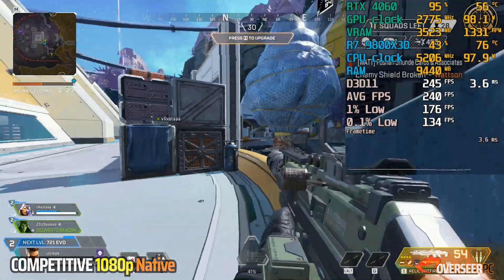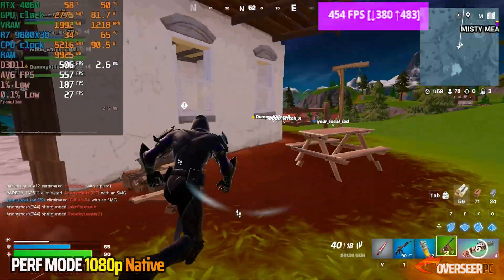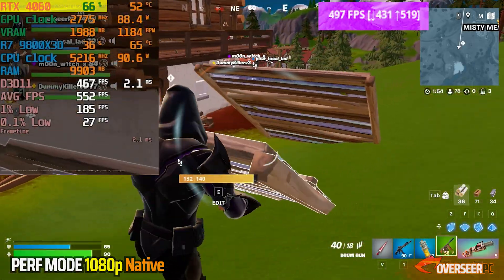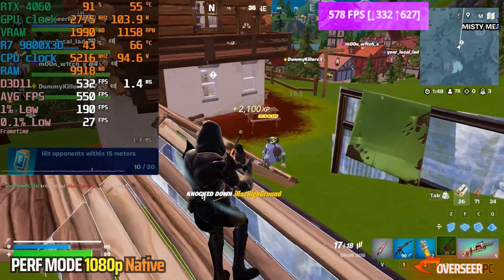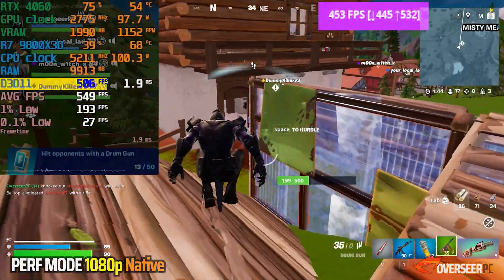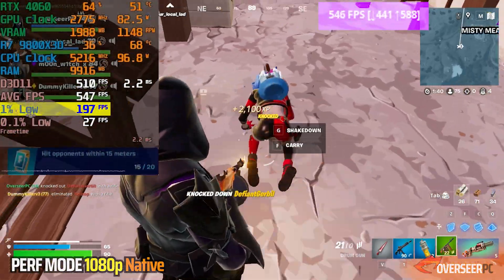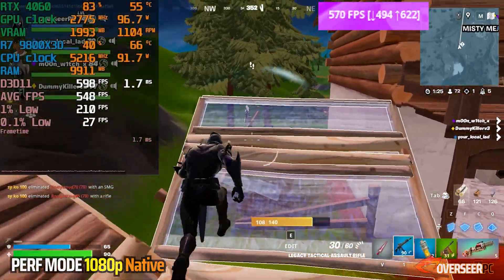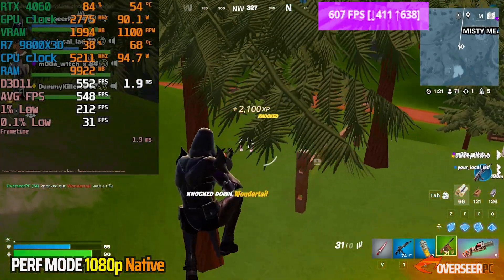Moving on to our games which demand a lot of frame rates — first up is Fortnite 1080p in performance mode. In this scenario, we are not bottlenecked by our 4060, only utilizing about 65%, which means our processor is the main component pushing those higher frame rates. We are very comfortable at around 500 FPS with no issues in close fights. Lows are at 230 FPS, which is not bad at all. We do get some micro stutters here and there but that's pretty expected with Fortnite Battle Royale.